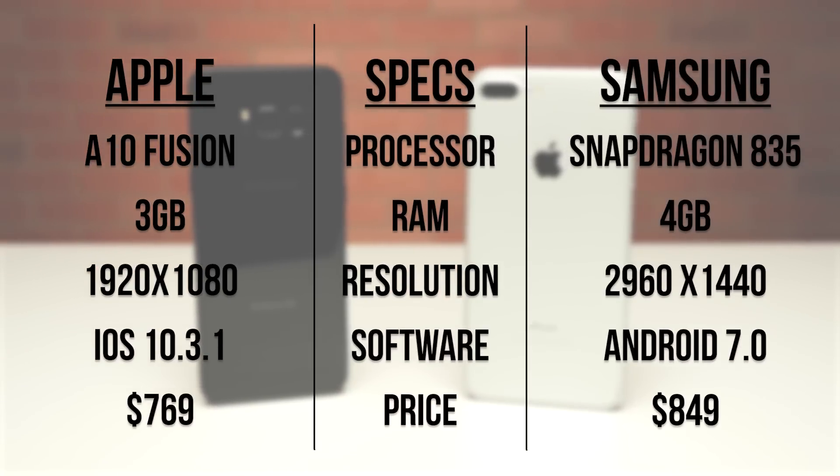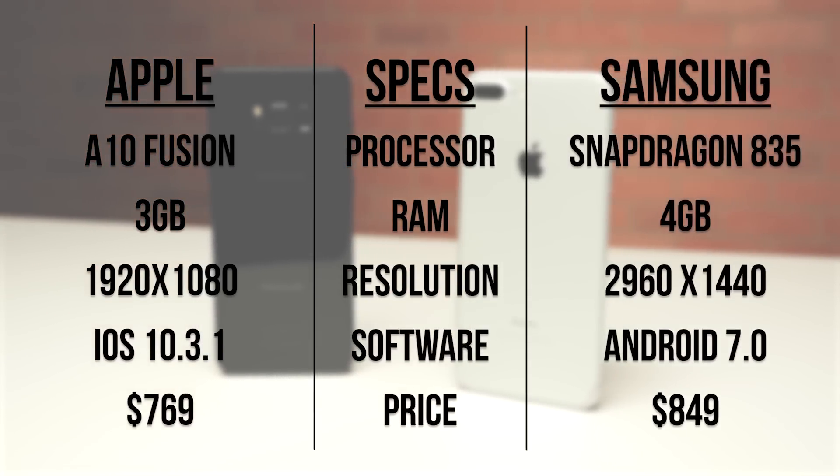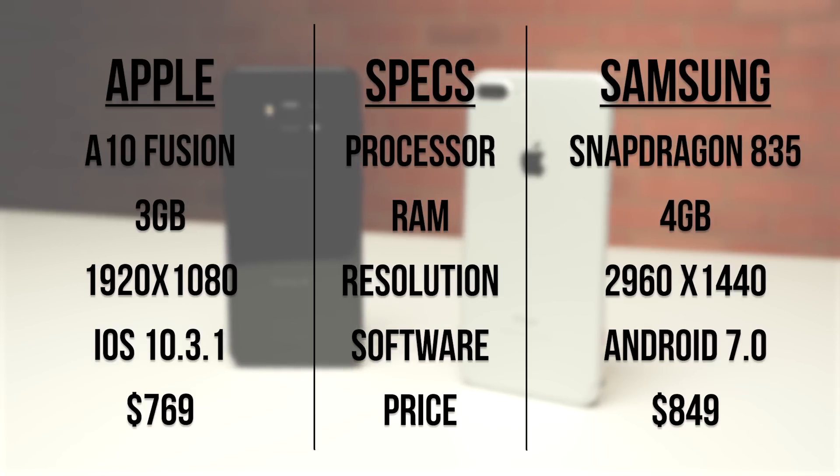Taking a quick look at the spec sheet, you can see that we're testing the US variant of the S8 here, which packs the new Qualcomm Snapdragon 835 chip to go along with its 4GB of RAM. We'll be testing the international Exynos variant very soon, so make sure you subscribe for that.